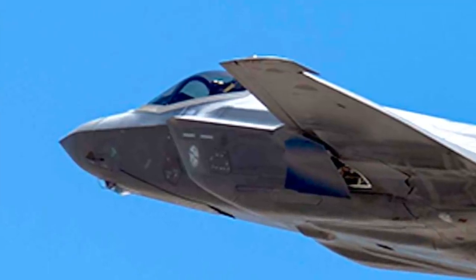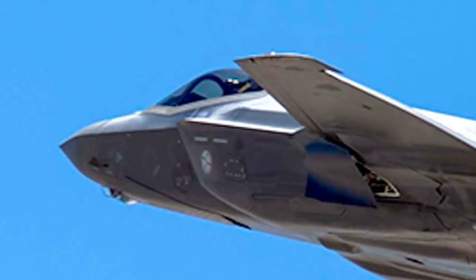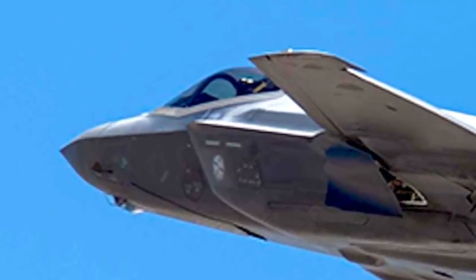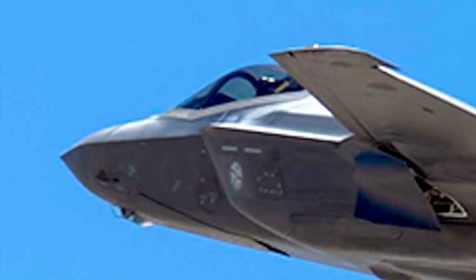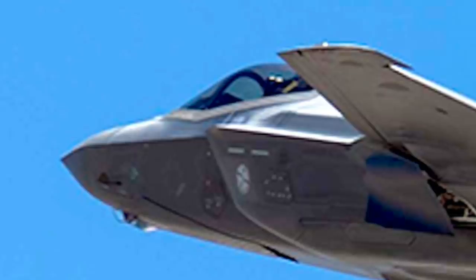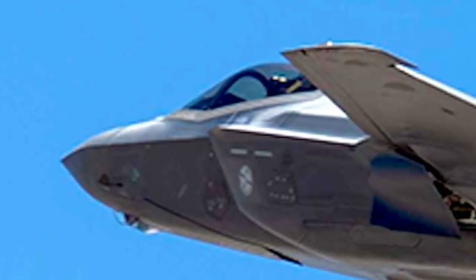The important part is that the concept allowed the F-35 to remain in its most stealthy mode as it didn't fire at the target itself. This tactic could have a huge impact going forward. In this video, Defense Updates analyzes how the F-35 Joint Strike Fighter will be used to take out air defense systems like S-400 without it firing a shot itself.